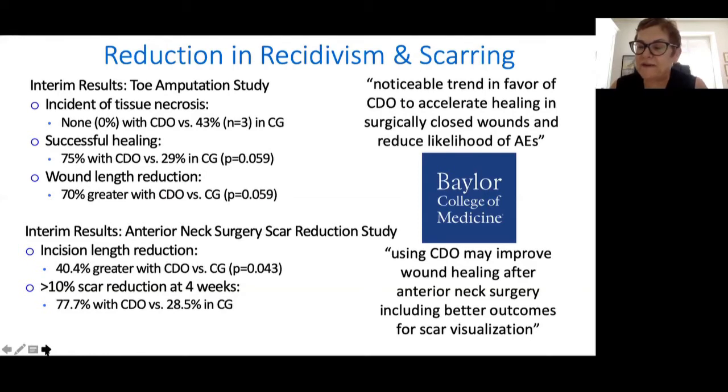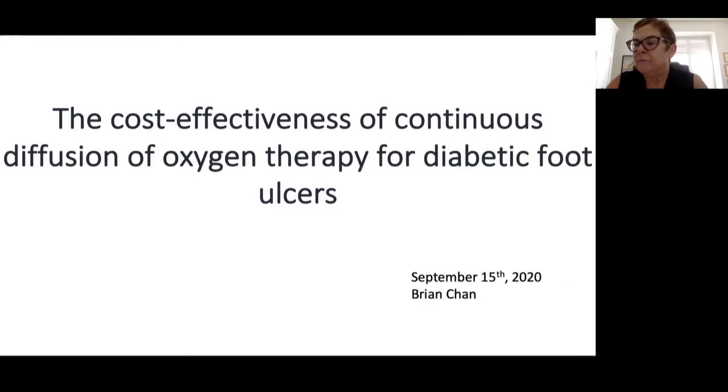Thank you, Mark — that was fascinating. I'd like to introduce Dr. Brian Chan. Brian is an affiliate scientist with the neuroengineering and therapeutics team at KITE, part of the Toronto Rehabilitation Institute, and an assistant professor at the Institute of Health Policy, Management, and Evaluation at the University of Toronto. His research focuses on economic evaluations and health technology assessments for individuals requiring rehabilitation, including spinal cord injury. He's published studies on the cost of pressure ulcer management for individuals with spinal cord injury, the cost of hospital-acquired pressure ulcers, and the cost-effectiveness of electrical stimulation therapy for spinal cord injured individuals with pressure ulcers. Please welcome Dr. Brian Chan.